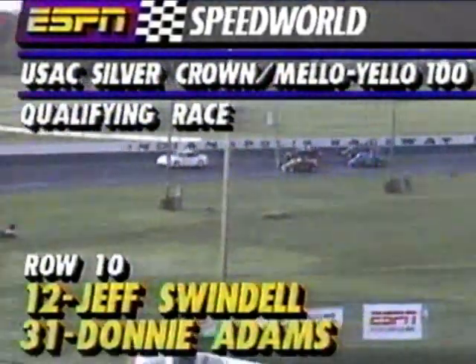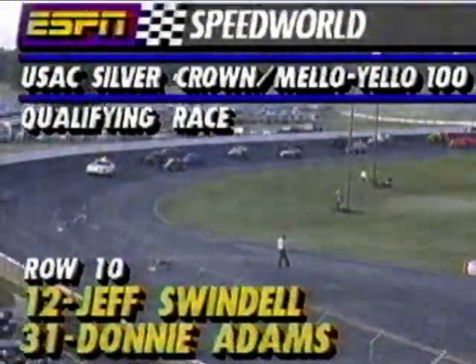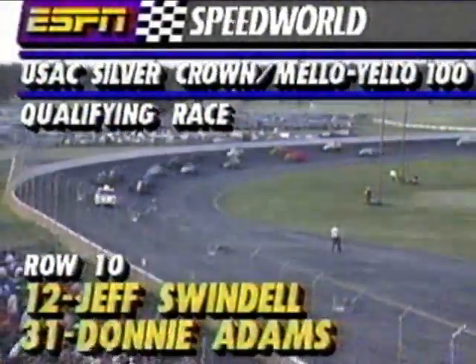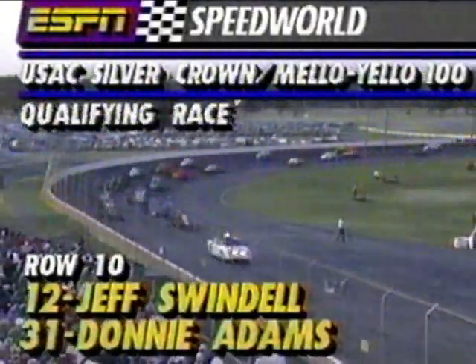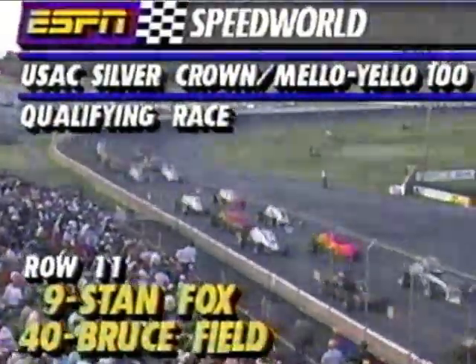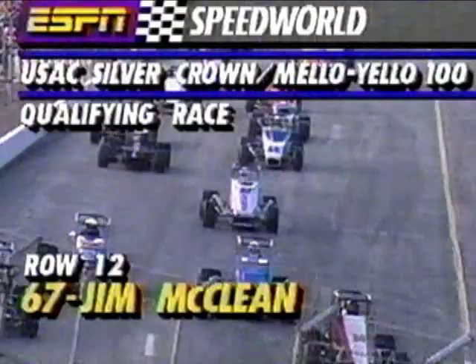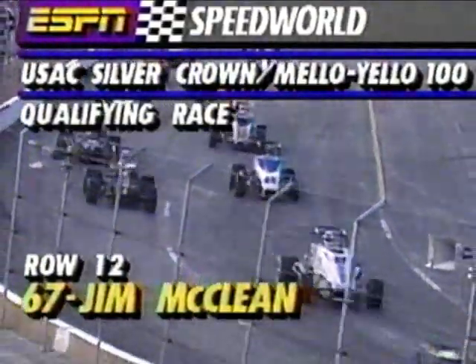Perry Farrell and Doug Colitta — Colitta making the transition to Silver Crown. Jeff Swindell makes his third start ever on pavement tonight with Donnie Adams alongside in row ten. Stan Fox — the Indy 500's over, he can go back to racing the little racetracks. Bruce Field alongside in row eleven as the cars come up to temperature. Jim McLean rounding out the starting lineup from row twelve. Indianapolis Raceway Park with a very special evening as the Silver Crown cars come here for their only visit on Saturday Night Thunder.